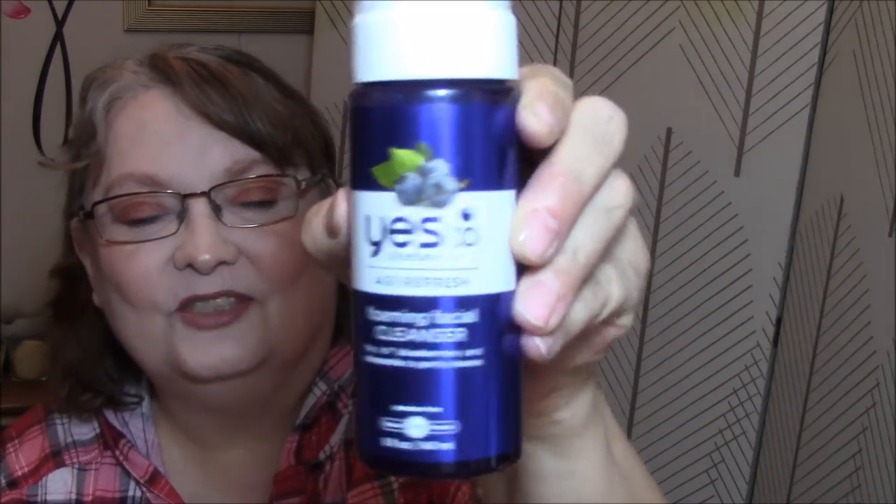Next I'm pulling out Say Yes to Blueberries Age Refresh Foaming Facial Cleanser, with blueberries and chamomile to gently cleanse. It's paraben-free and a 97% natural product. Their naturally derived formulations blend antioxidant-rich fruit extracts with other ingredients to help fight signs of aging and moisturize skin. Blueberries are a natural source of antioxidants, and chamomile is a calming herbal extract. So that's my cleanser in the morning.